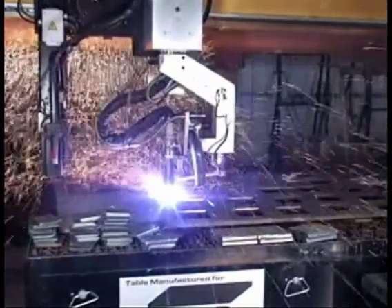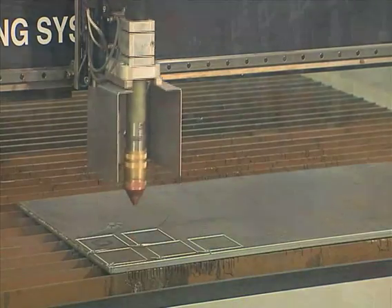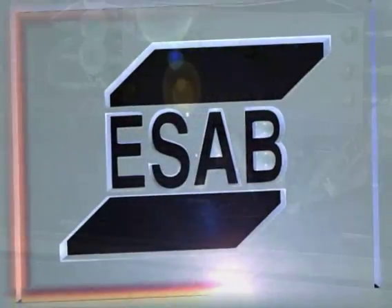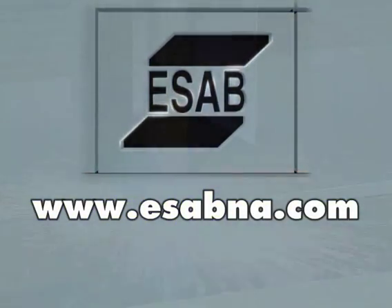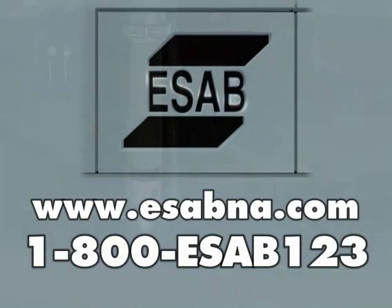To find out more about M3 Plasma or any of ESOP's wide range of cutting solutions, from simple portable shape cutters to large multi-process cutting gantries, visit us on the web at www.esopna.com or call 1-800-ESOP-123.